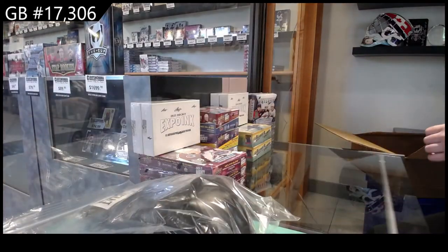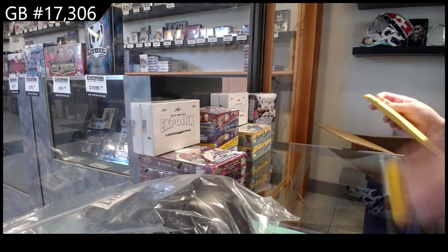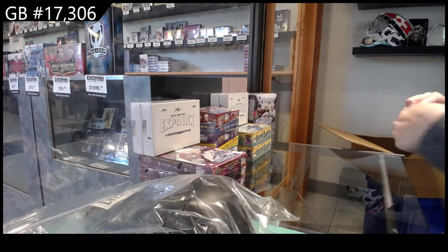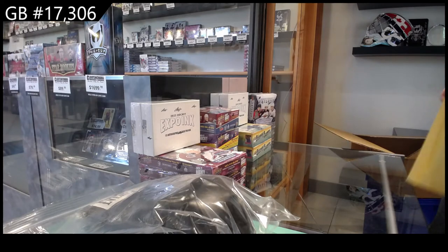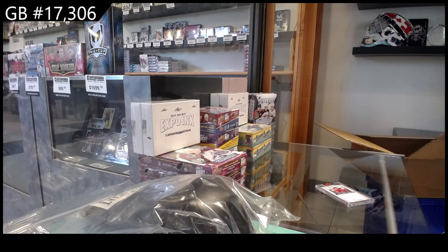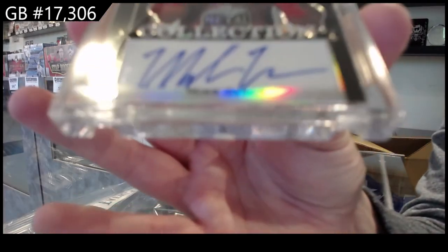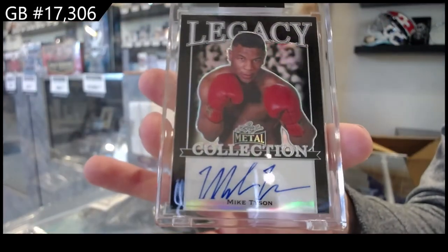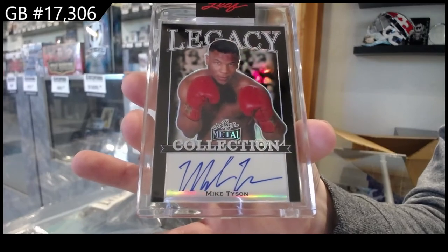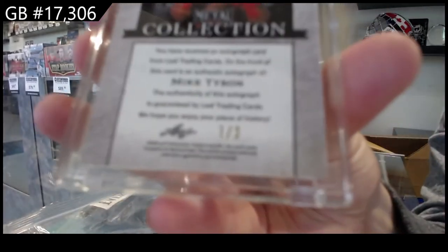And then the card is in an envelope. I feel so official. This is a low-numbered auto — this is where I need your guys' advice. We have a Legacy Collection auto numbered one of three of Mike Tyson. Mike Tyson, one of three auto.